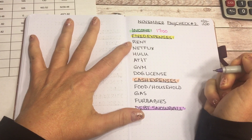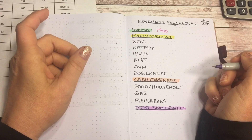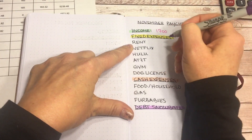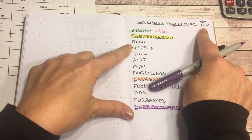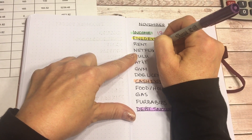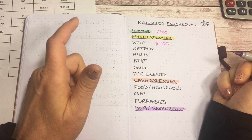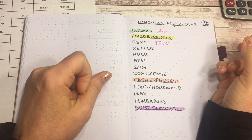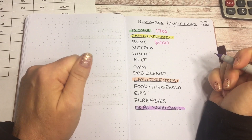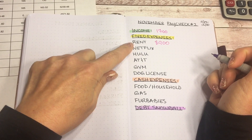Next are my fixed expenses. Since I spent my rent money on debt last paycheck, I am going to be saving $900 this check because my rent is due on the first. I rent a basement apartment in someone's home — kind of like a studio apartment — and I don't pay any utilities. My rent includes electricity and internet, so I only pay the $900.